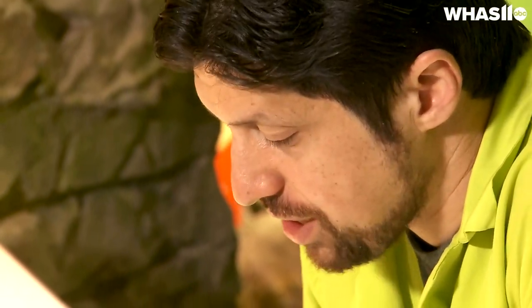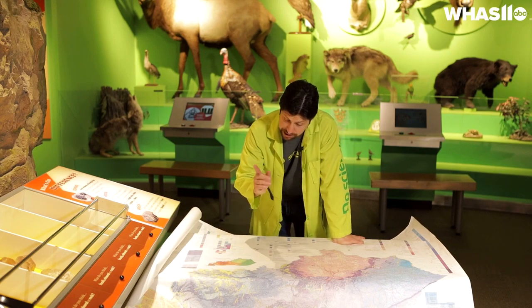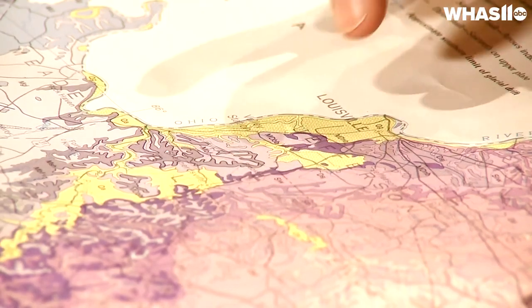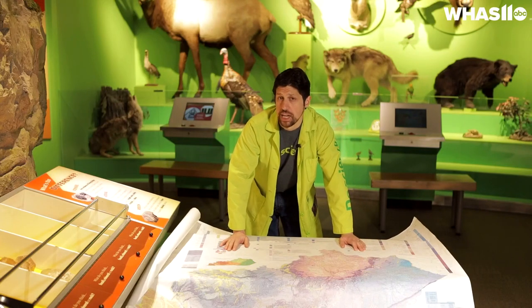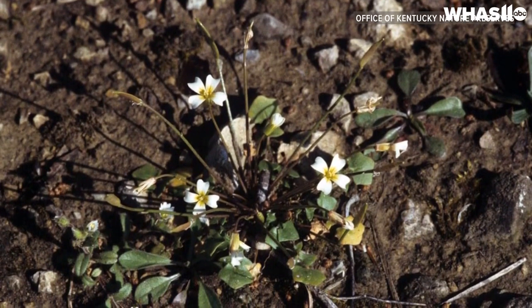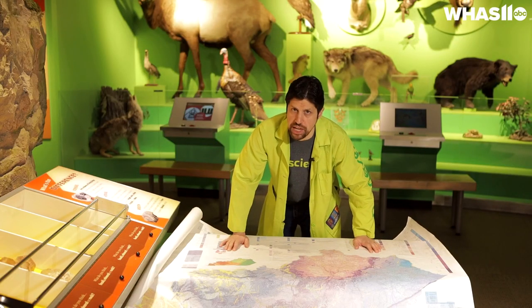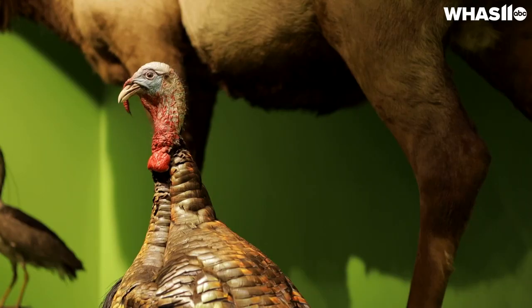Looking at the diversity of rock types here in Kentucky also reveals some really interesting things with regards to biodiversity. For example, if you look at this thin Silurian band of rock between Jefferson and Bullitt counties, that's the habitat of the Kentucky Glade Cress. You can predict where this plant grows — the only place in the entire world this plant can grow — right here on the border of two Kentucky counties. So the diversity of the rocks leads to the diversity of the wildlife as well.